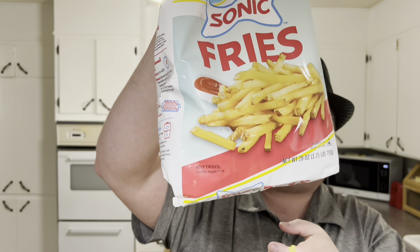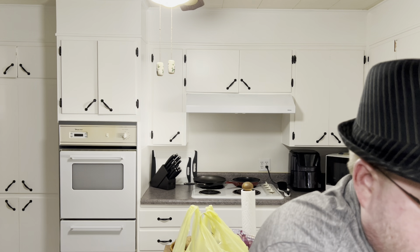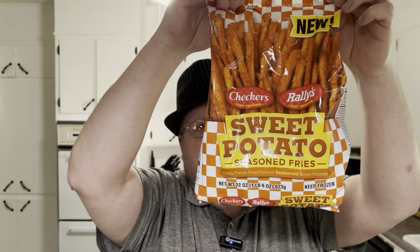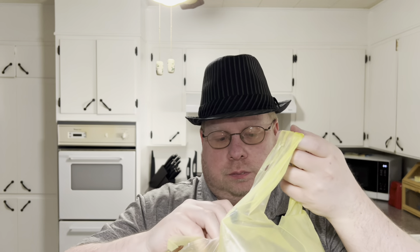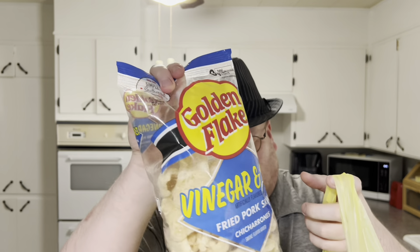I did find Sonic's regular french fries. Also found the Checkers/Rally's potato or sweet potato fries — I have to try those out. And I also picked up a bag of chips.